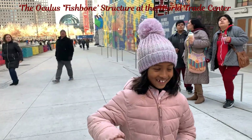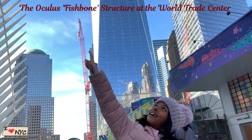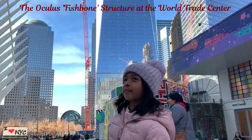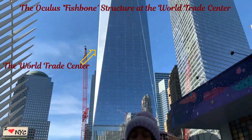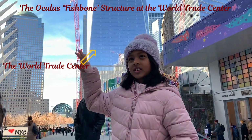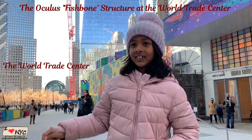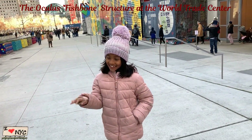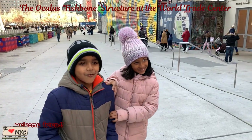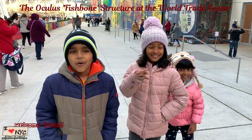Hi guys, so now we are in the WTC building. It's a fishball structure. We just came to visit the building. My friend came along with me, so I'm going to introduce my friend. He came with me to live too.